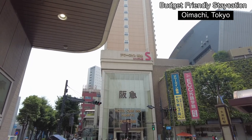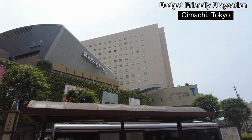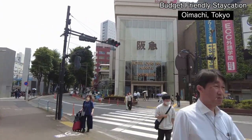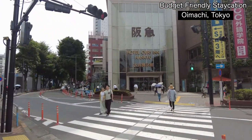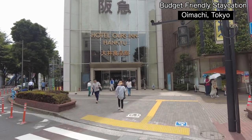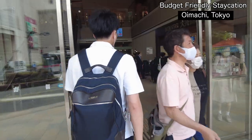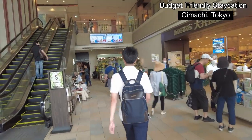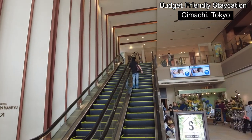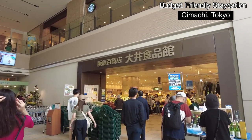The hotel has two towers — one is for single people and the other is for twin. It's only a one minute walk from the Oimachi station central entrance. Good thing about this hotel is they have a supermarket downstairs. The check-in place is upstairs.